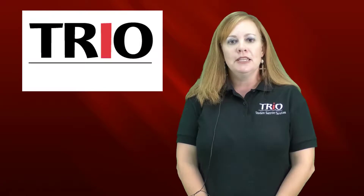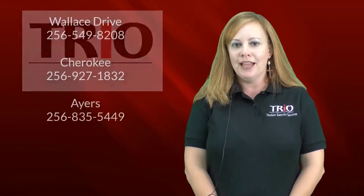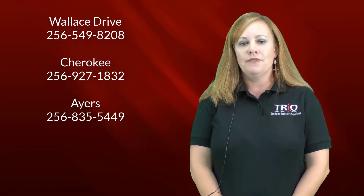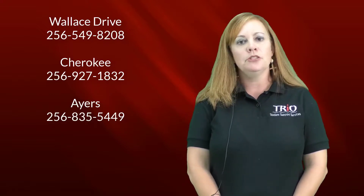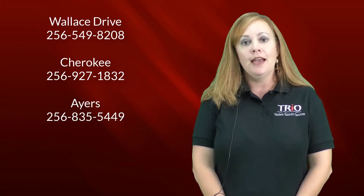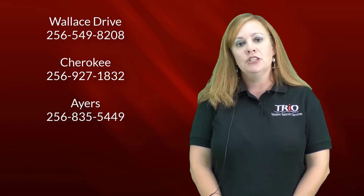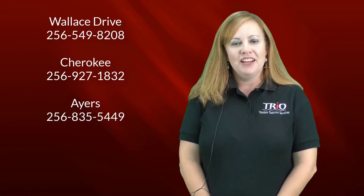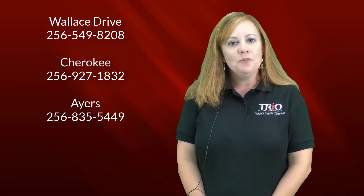Anything that you need to be successful, we're here to help you. We are located in Ensor Student Center, right beside the Cardinal Tutoring Center. We have an application you'll need to fill out — that's on the Gadsden Campus. We're also located at Cherokee and at Ayers. Ayers is in the Student Support Services building. Cherokee is in the main hallway, down the hall on the right. So we hope to see you soon.